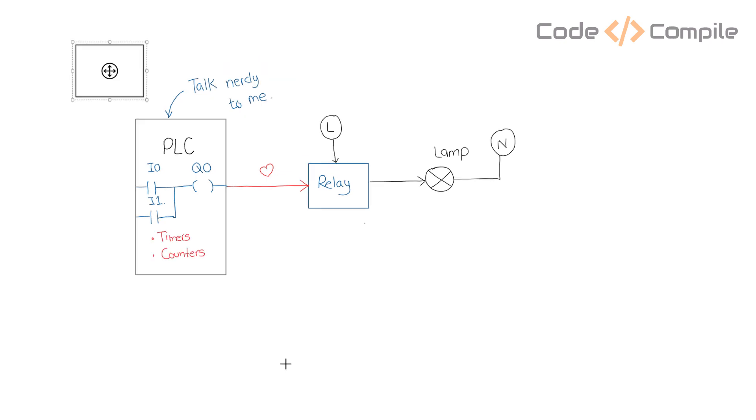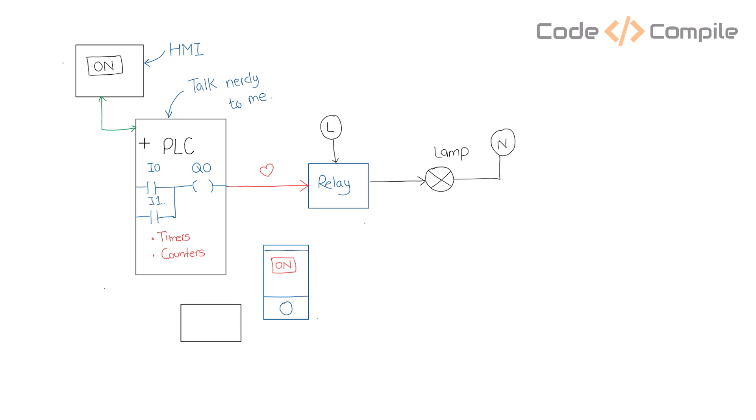In some applications, we wanted to control the lamp via a touch screen, so we use an HMI. But then we wanted to make our application smarter, so we add an extra layer of communication to control the PLC via mobile phone. We can also add a scheduler to turn it on and off automatically.